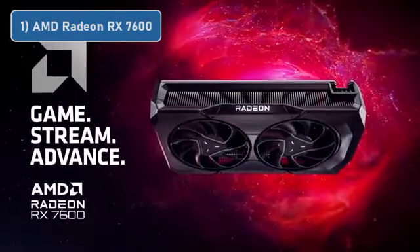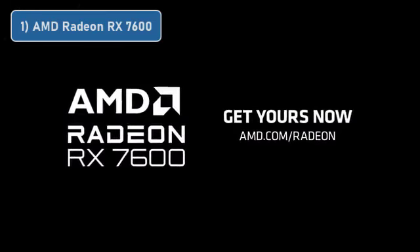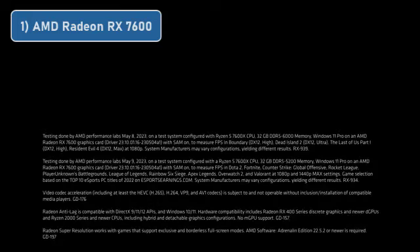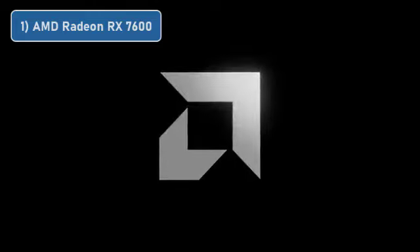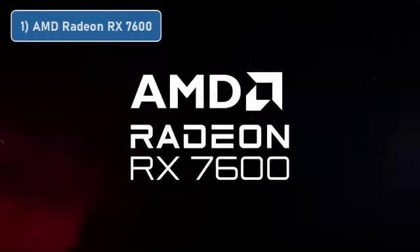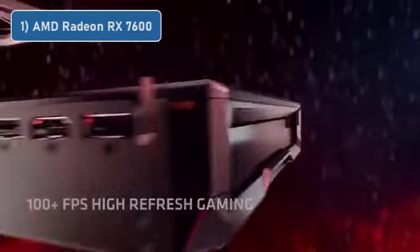This Gigabyte card has an attractive 3-fan cooler, sleek backplate, and a factory overclocked clock speed for a modest boost in performance. Unfortunately, this GPU isn't particularly ideal for ray tracing. Although it can play some titles with ray tracing enabled, it would be safe to say that NVIDIA's RTX 4060 Ti is a better bet for those with ray tracing in mind.